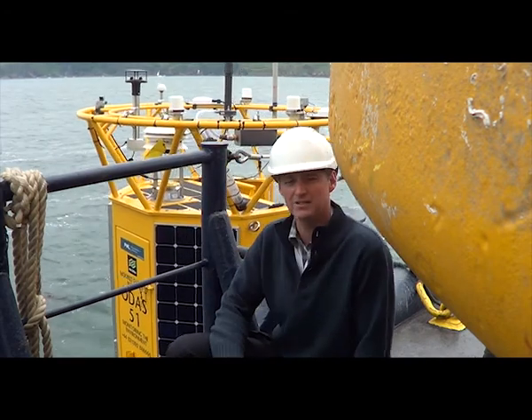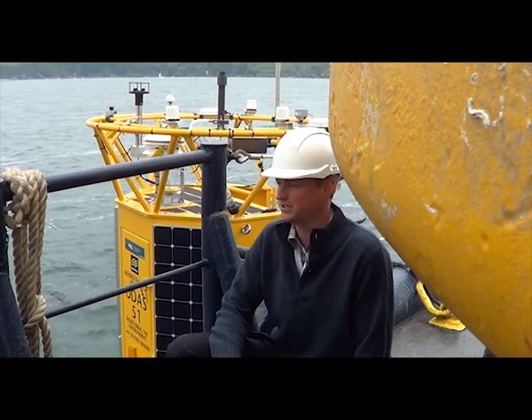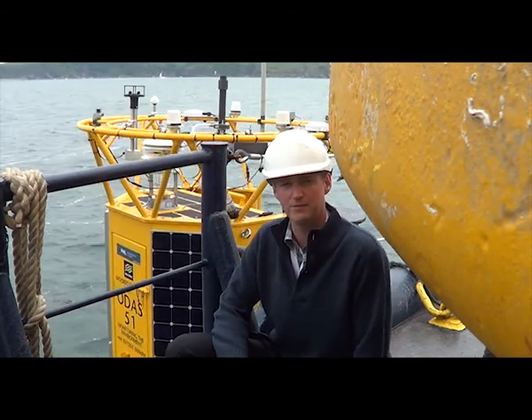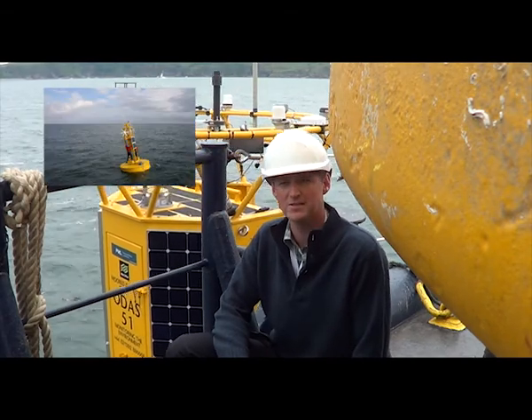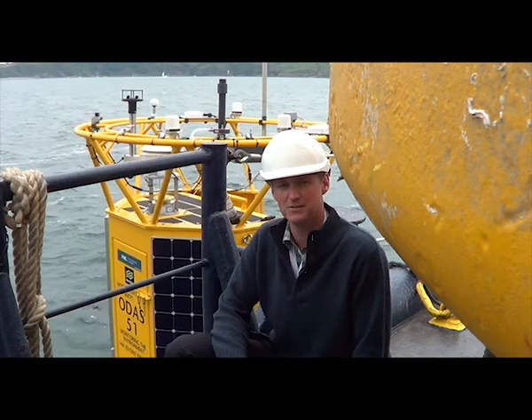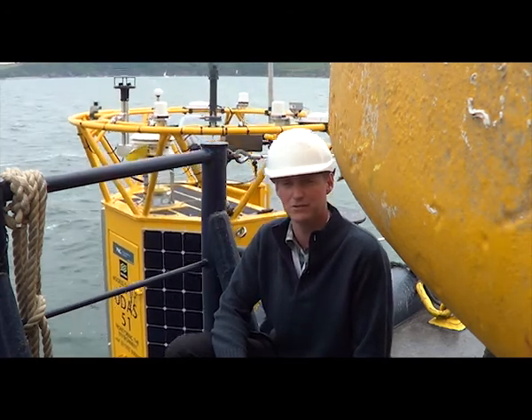You can see today we're in a sheltered area in Plymouth Sound and the buoy is already quite a lively situation. Imagine when it's out 20 miles offshore — these buoys are out 12 months of the year, so they undergo quite severe weather. Part of that challenge is making the buoy and its instrumentation robust enough to persevere through those storm events.